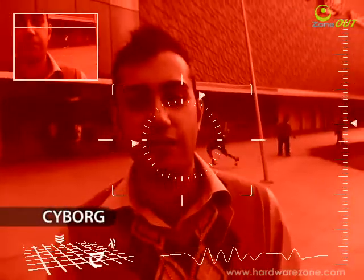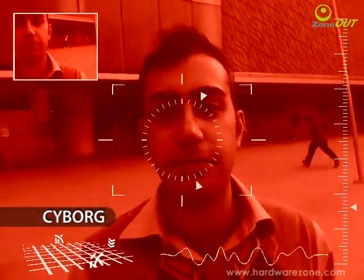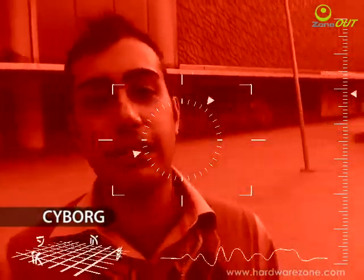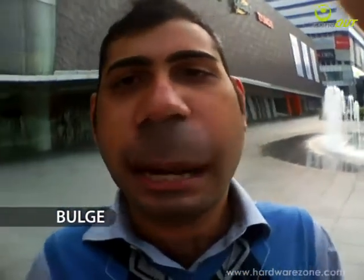This is the Cyborg version — some of you might recognize this as the Terminator version, so you can do your Terminator-style film, like an Arnold Schwarzenegger kind of thing. This is the Bulge effect. No, you don't have to adjust your computer screen — I'm not Pinocchio, this is just the Bulge effect. There are 15 effects in total besides the normal mode. The great thing about the iPod Nano's features is that you don't have to bring it to a studio or use advanced editing software. This is all off-the-cuff shooting.